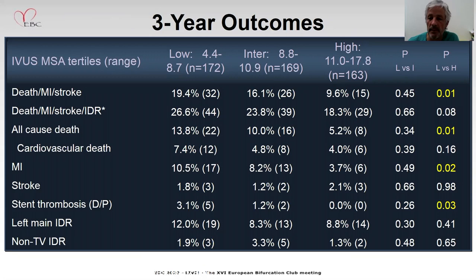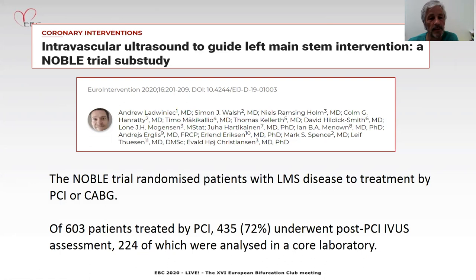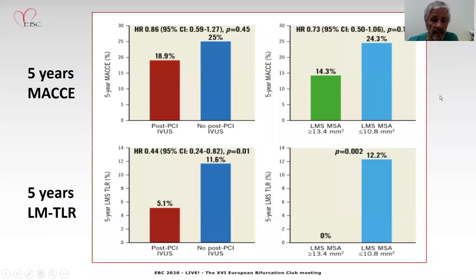It's driven by stent thrombosis. The other important trial comparing angiography and CABG is NOBLE, and NOBLE has also a sub-study for IVUS. The IVUS group tended to have lower MACE at five years, but TLR was definitely significantly less frequent in the group with IVUS. Following the same analysis as in EXO — comparing the upper and lower tertile for minimum stent area — the trend for decreasing five-year MACE was stronger, and there was a dramatic decrease in TLR: 0% in the larger MSA group compared to 12% in the lower MSA group.